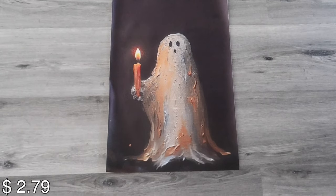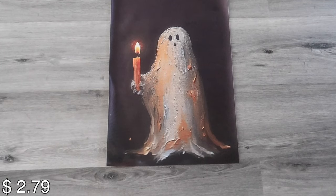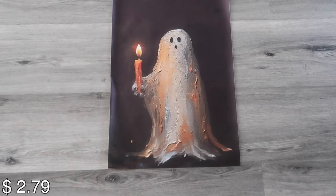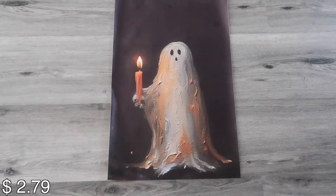Look how cute this Halloween canvas poster is. I think it's cute even if it's Halloween-themed. For next year I'm going to have it framed, but it is really nice.